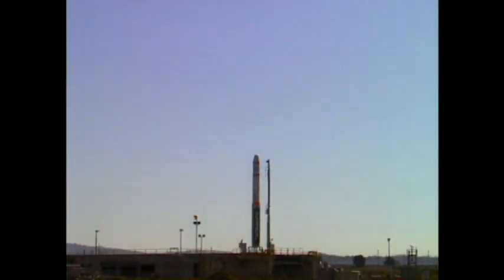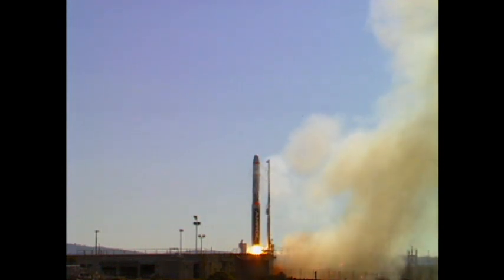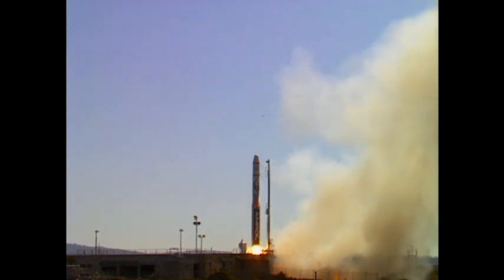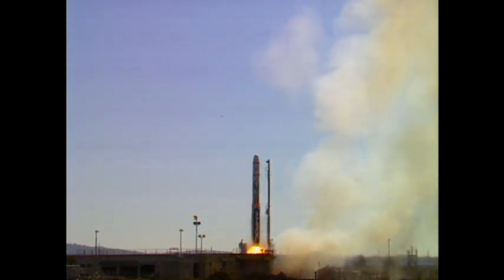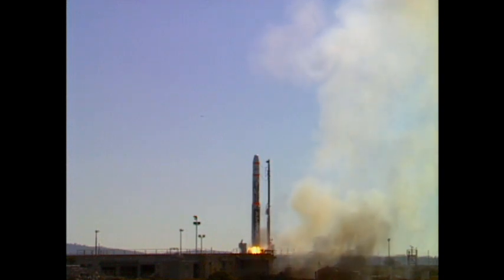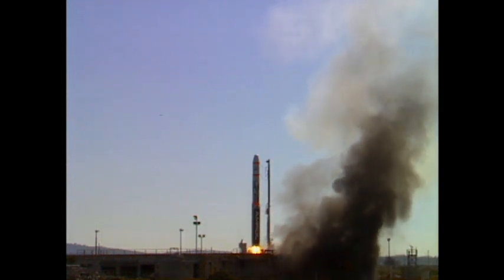Six, five, four, three, two, one, zero. Verify MLO indicator — Peter is up there. Okay. Hold down clamps — they're released. Copy that. Hang fire. Go to hang fire procedure.